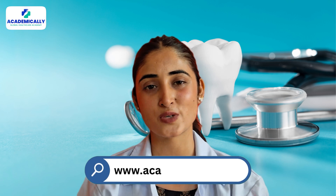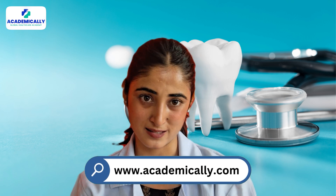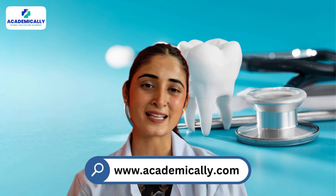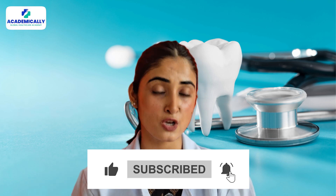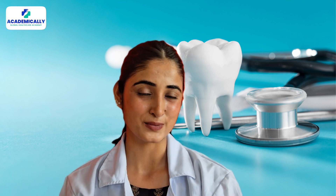Australia is calling! Whether you want to pursue a master's in dentistry or prepare for the ADC exam, the opportunities are endless. Be sure to check out Academially's preparation courses, and make sure to like this video, subscribe for more content, and drop any questions you have in the comment section below. Best of luck on your journey and I'll see you next time!